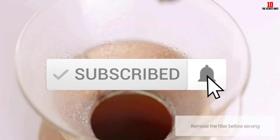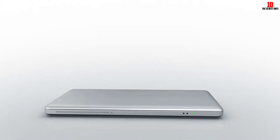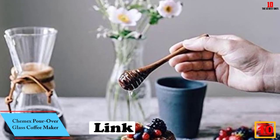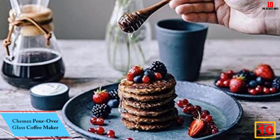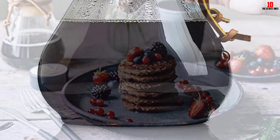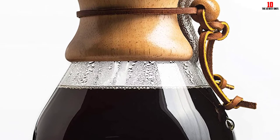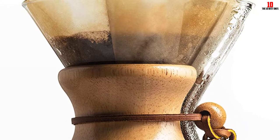Starting at number 10, we have the Chemex pour over glass coffee maker. First up as our overall favorite in today's collection comes from industry legend Chemex. From a design standpoint, this carafe makes a strong visual statement — the curved borosilicate glass is complemented by a wooden accent with leather trim.